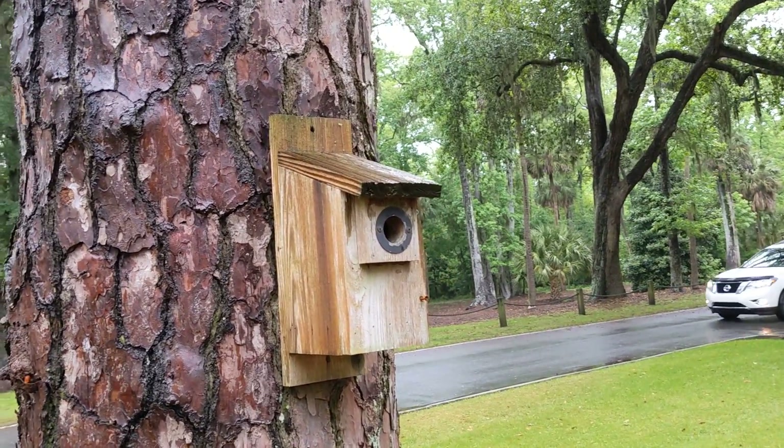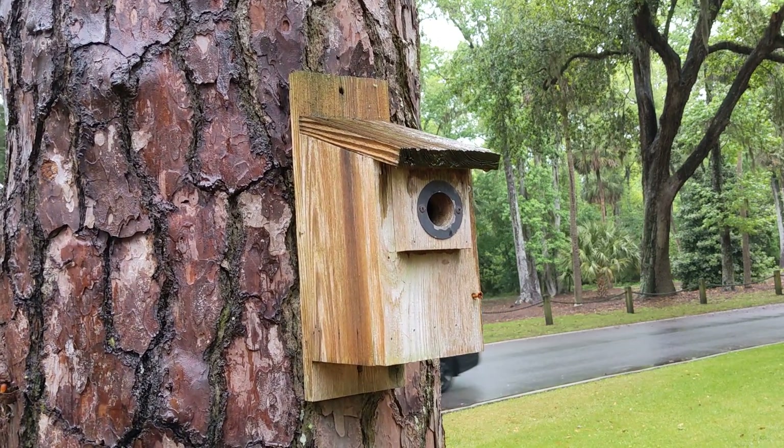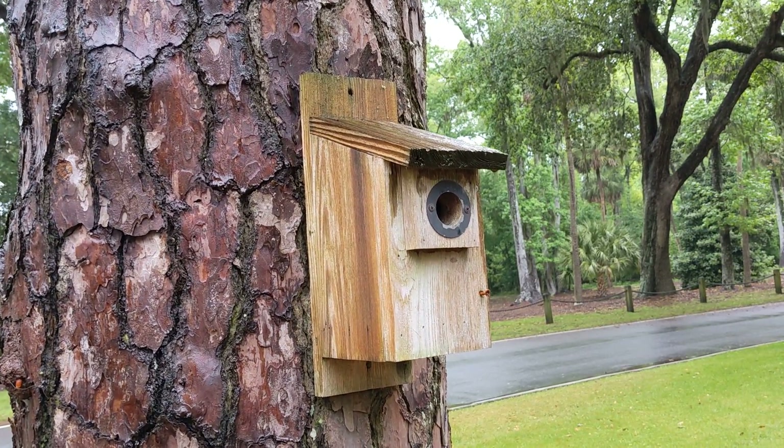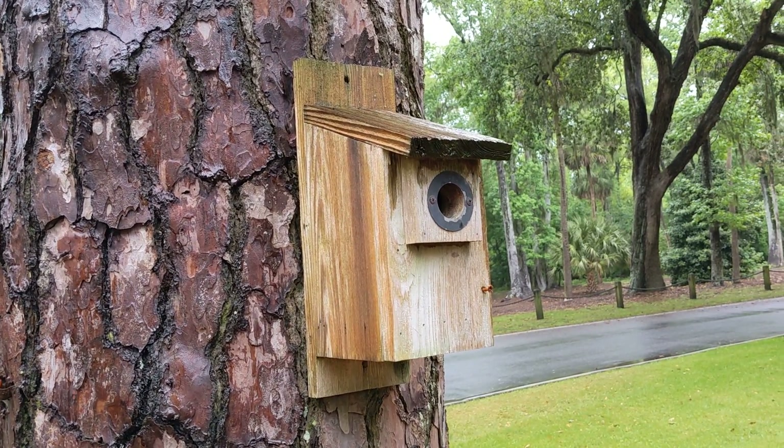Good afternoon everybody. I'm monitoring bird boxes in the rain, which I normally wouldn't do, but I'm already halfway through so I'm doing it — just driving the car to where I can and walking the rest.